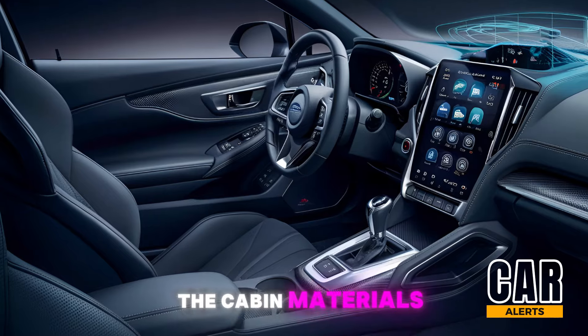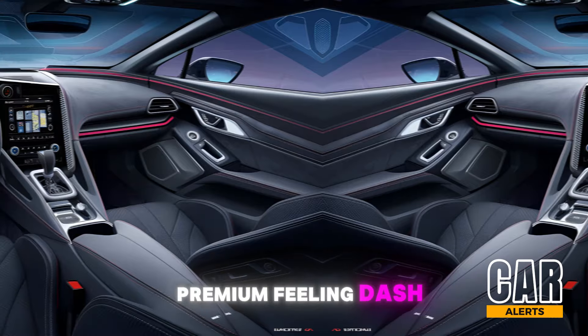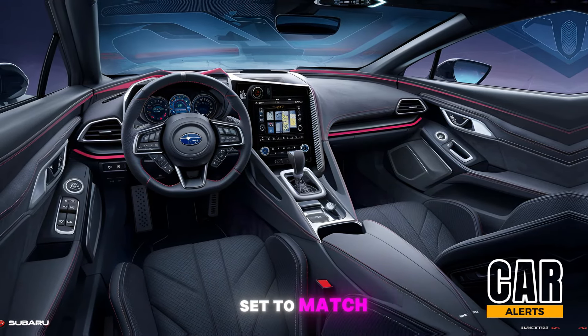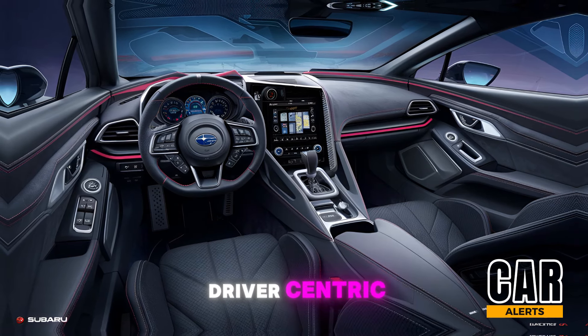The cabin materials have definitely seen an upgrade as well. You've got a more premium-feeling dash, a leather-wrapped steering wheel, and even customizable ambient lighting which you can set to match your mood. It's very driver-centric.